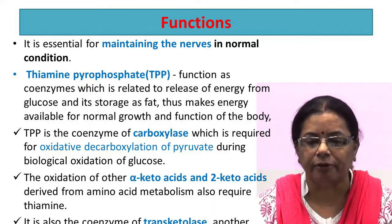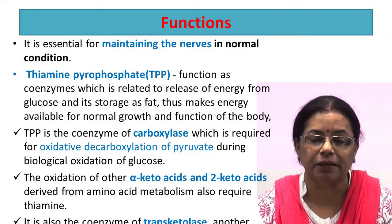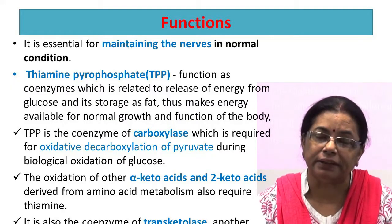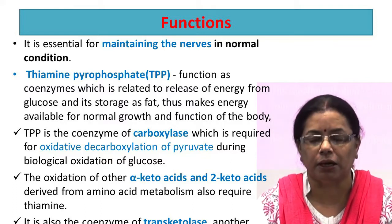The oxidation of other alpha-keto acids and 2-keto acids derived from amino acid metabolism also requires thiamine. It is also the coenzyme of transketolase, another enzyme involved in carbohydrate metabolism.